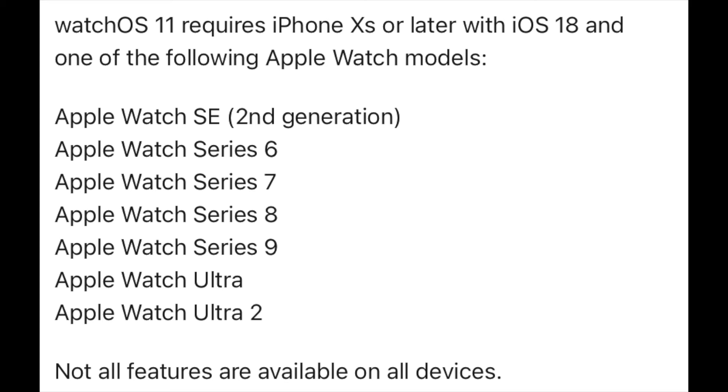WatchOS 11 is coming to the Apple Watch Series 6, 7, 8, 9, Ultra, Ultra 2, and SE 2nd generation. So if you have a Series 4, 5, or a first-gen SE, you are no longer supported, which I do think is very unfortunate. Apple seemed to keep the Series 3 around for years, but they were so quick to drop off those 4, 5, and SE users when they got the chance.